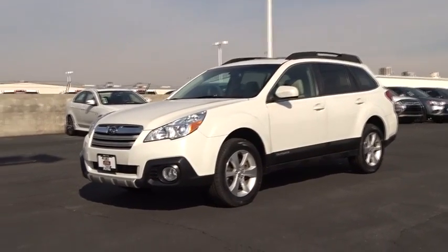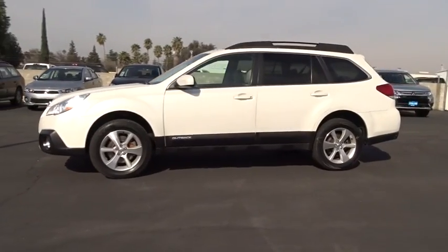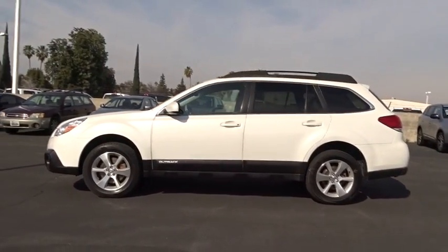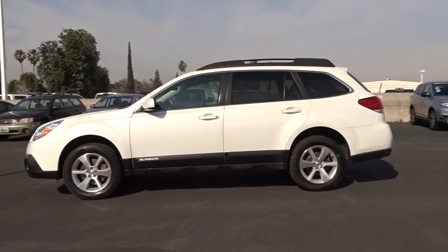The 2014 Subaru Outback. Take the go-anywhere capability of all-wheel drive and plenty of room for cargo and companions and you've got the Subaru Outback. Let the adventure begin.